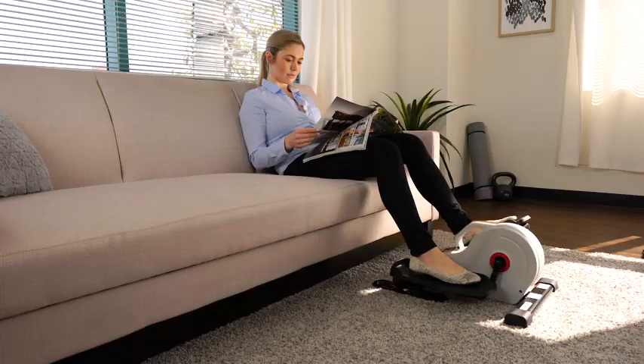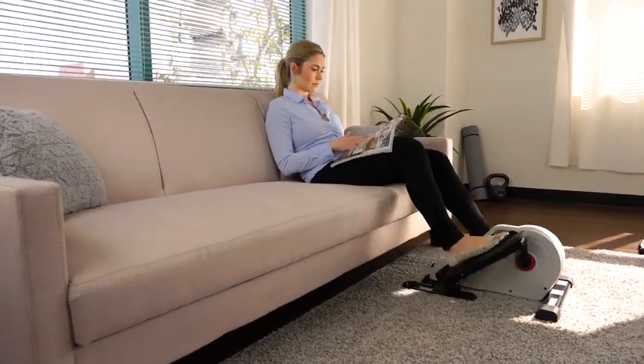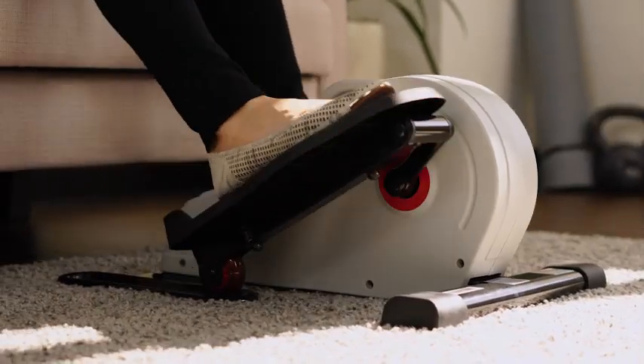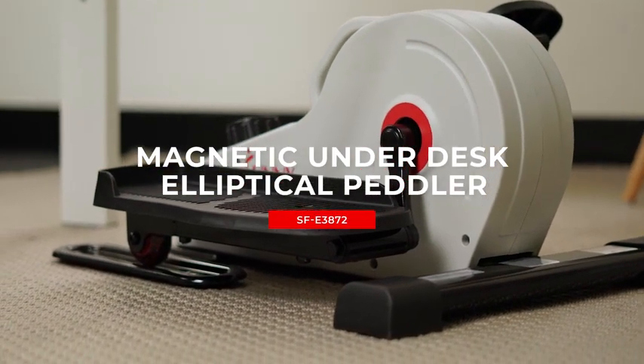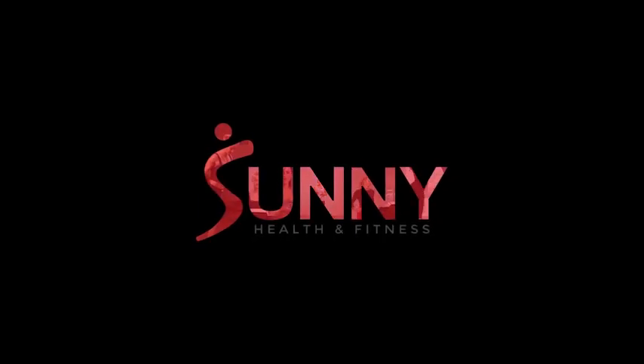Whether you're at your desk or lounging on the couch, our Magnetic Underdesk Elliptical Peddler adapts to your lifestyle. The Magnetic Underdesk Elliptical Peddler from Sunny Health & Fitness — making wellness a part of your everyday life.